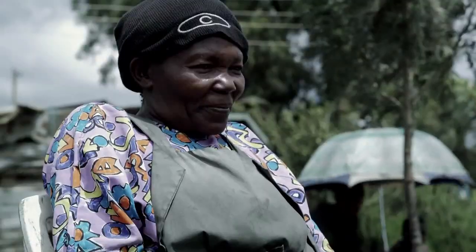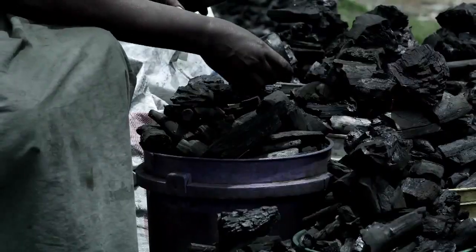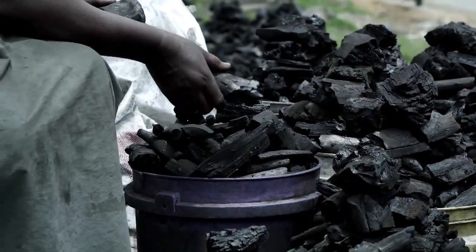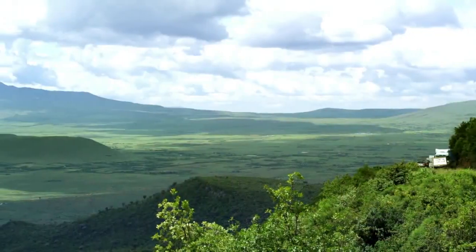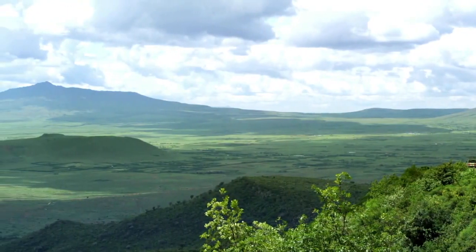But 75% of Kenyans do not have regular access to electricity. To meet their pressing energy needs, some people here may have found a solution in the Great Rift Valley.